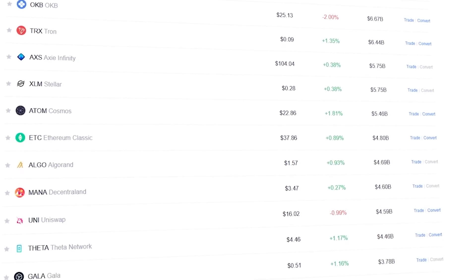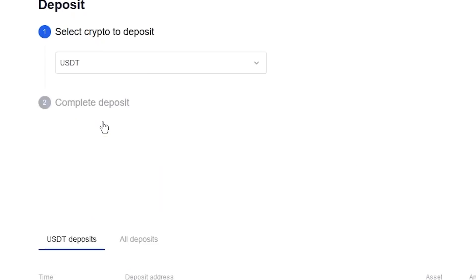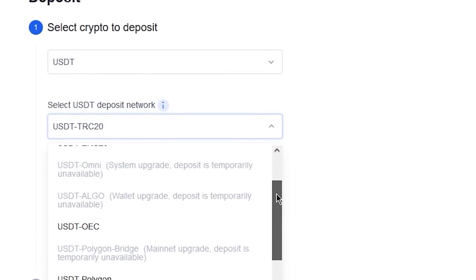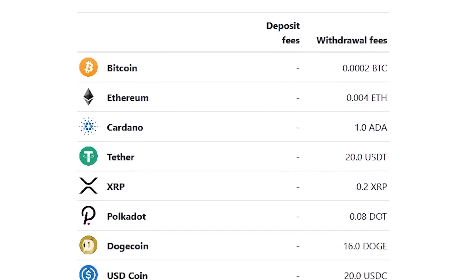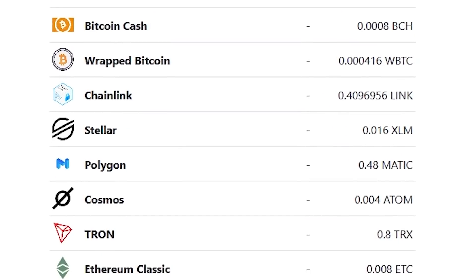As for the networks that the OKEx exchange supports, there are quite a few of them. Another thing worth mentioning is the low fees for sending cryptocurrencies or using trading. The current transaction fees are now displayed on your screen, and as you can see they are much lower than, for example, on Binance — in some cases the fees are even lower by half.